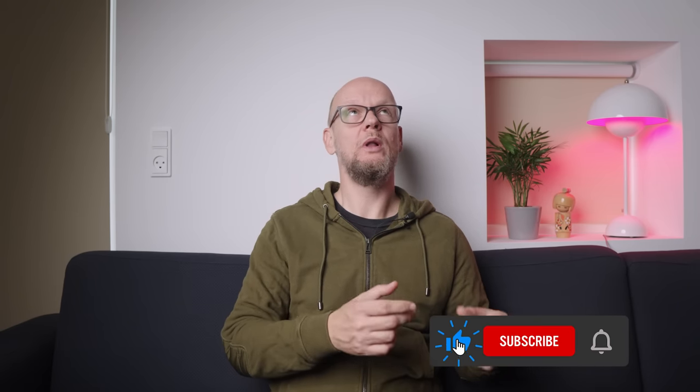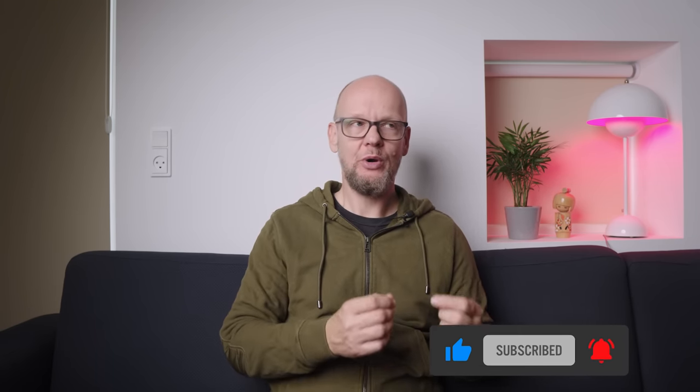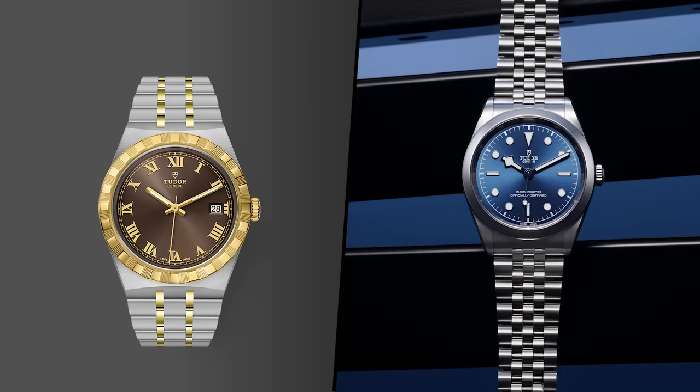How to put it another way? A producer can start with a product by asking, will people like this watch? Tudor are very good at that. The question I don't think they're asking though is, how does this product line up with all our other products? It's not Omega levels of messiness, but there's a risk that it can get a bit messy.